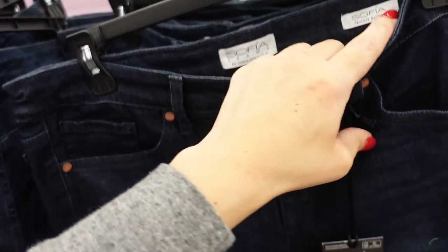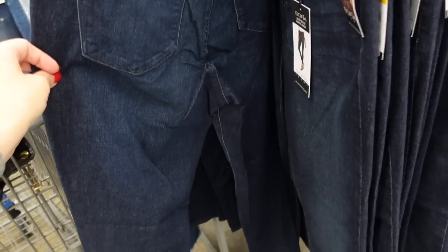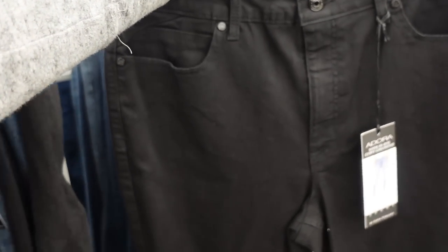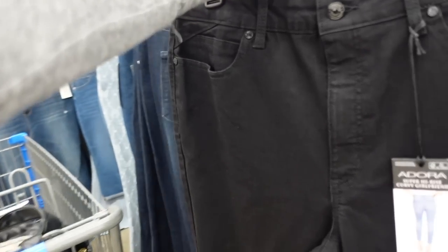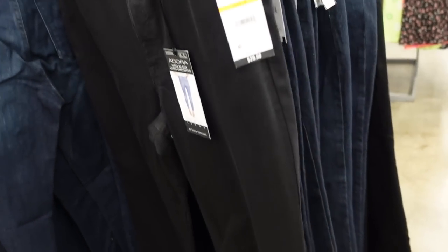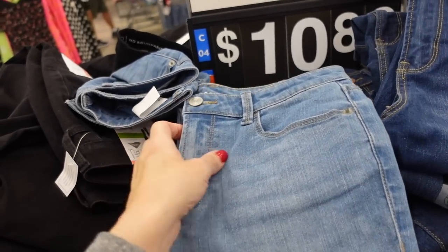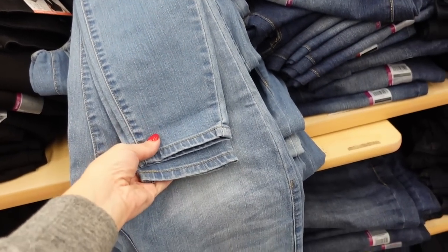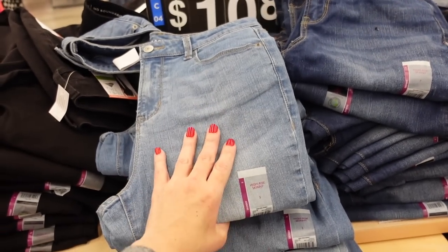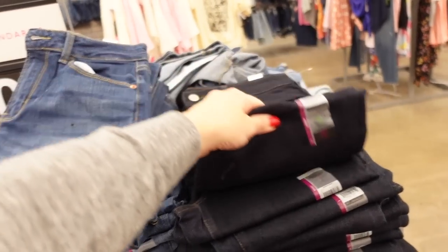Also in the skinny option from Sofia Vergara — a mid-rise, just a little bit of fading, straight through the leg, and they are $22.50. The Adora is a super high-rise girlfriend jean — I love the cut of these. Raw hem, completely solid, $29.50. Also from No Boundaries on the tables, the high-rise skinnies — nice, soft and stretchy. Comes in light chambray, mid-tone with fading, solid indigo, and solid black. These are $10.80.